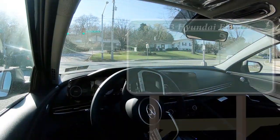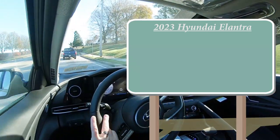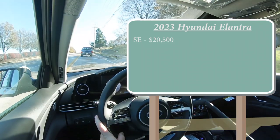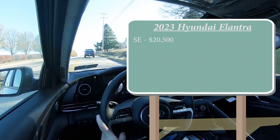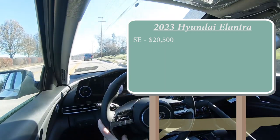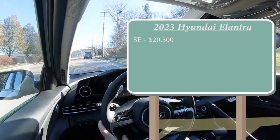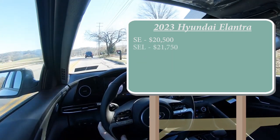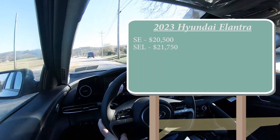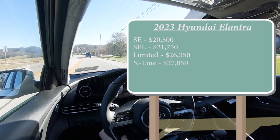Let's jump right into it, starting with pricing. There are several trim levels for the 2023 Elantra: the SE starting at $20,500 — a modest $650 bump from 2022, which is pretty average for 2023 models. The SEL, which is the one we're in today, starts at $21,750. The Limited comes in at $26,350, and lastly the N-Line starting at $27,050.